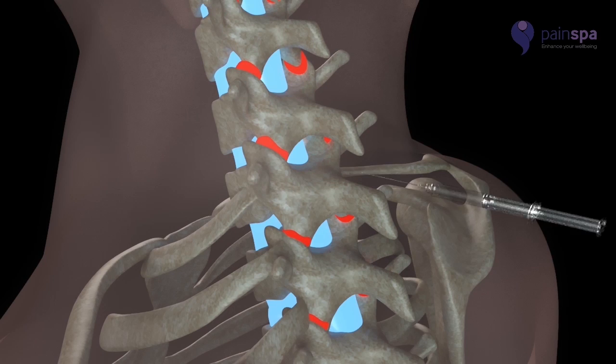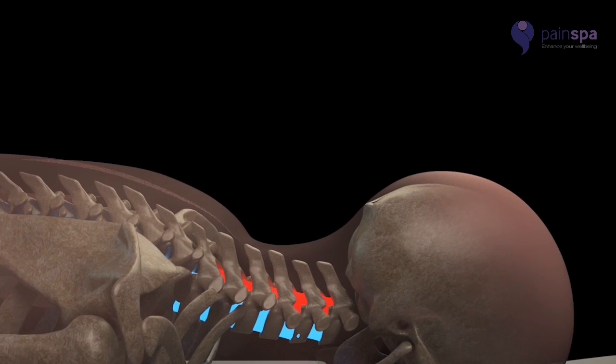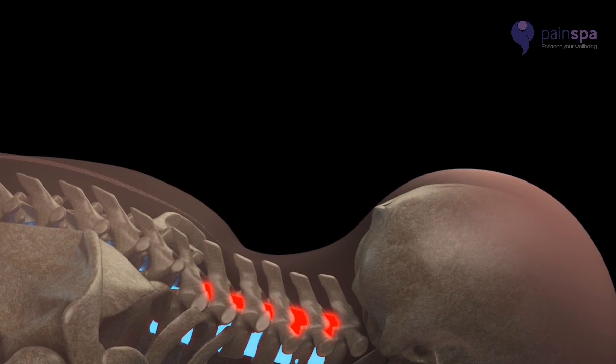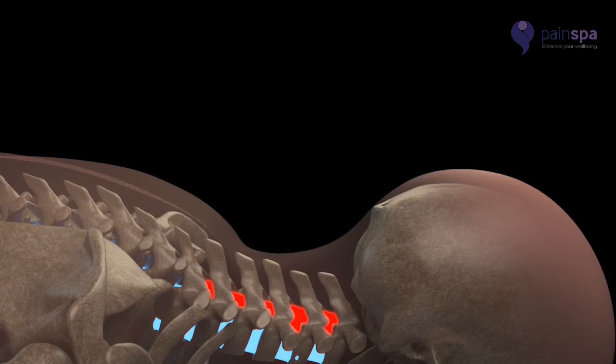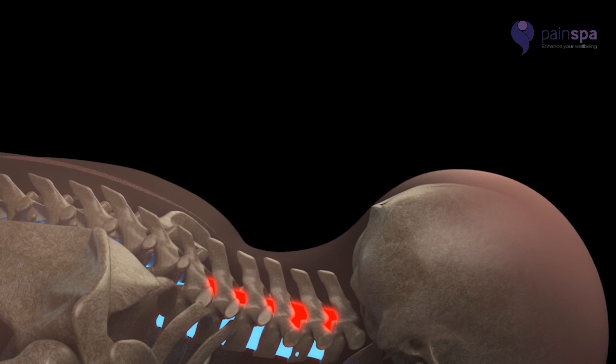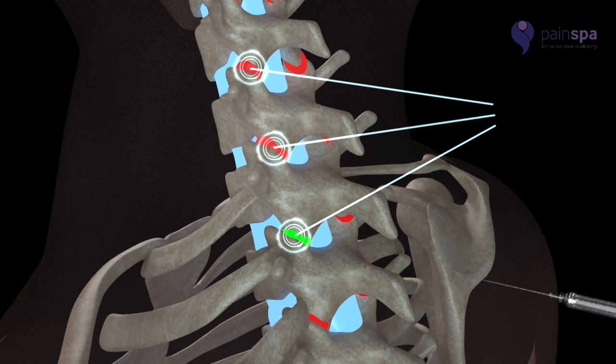The procedure is done under local anesthetic. Dr. Krishna will initially numb the skin and deeper tissues with the numbing medicine. He will then use a special x-ray machine to guide the needle accurately into the cervical facet joint. A mixture of local anesthetic and steroid is injected slowly into the joint.